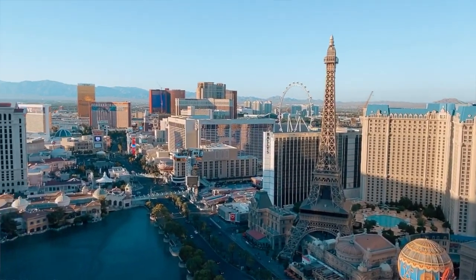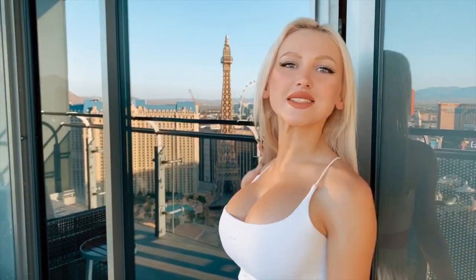Hi guys, I'm back with another room tour. I noticed you liked my last one from Las Vegas, so here we are again at Las Vegas. Okay, let's see what's inside.